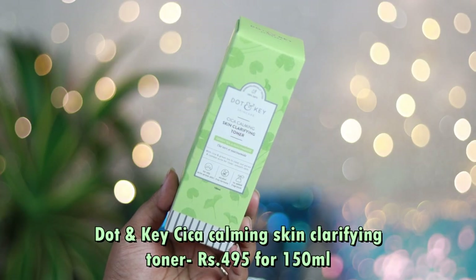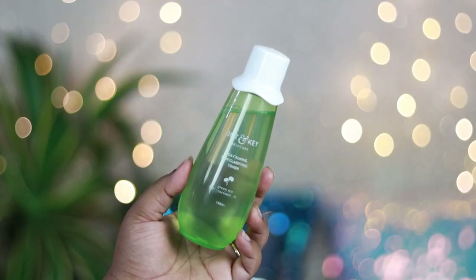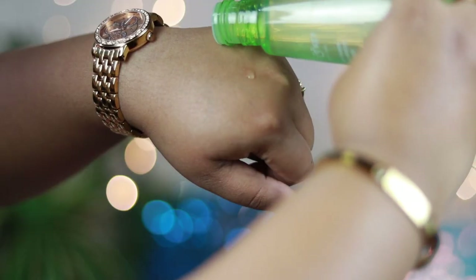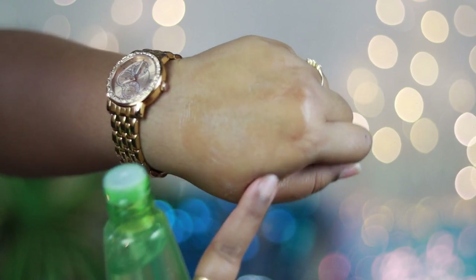The next product is the Dot & Key CICA Calming Skin Clarifying Toner with green tea and niacinamide, priced at ₹495 for 150ml — a really good price point. The entire range is nicely priced with good ingredients at a reasonable cost. The packaging is the cutest — a beautiful elongated bottle with a white cap. This is a very hydrating toner for oily skin with ingredients to cure acne and fade blemishes. The consistency is like a slightly thicker version of water — not as thick as Korean toners, but thicker than regular toners.